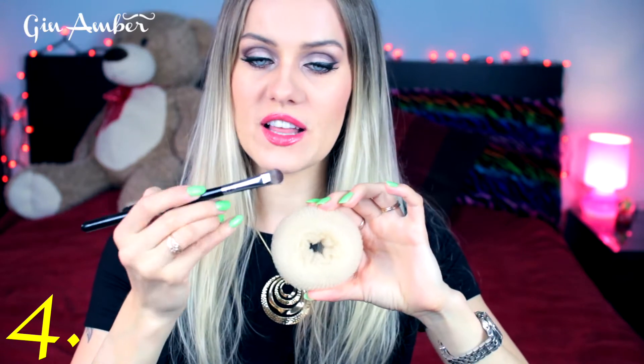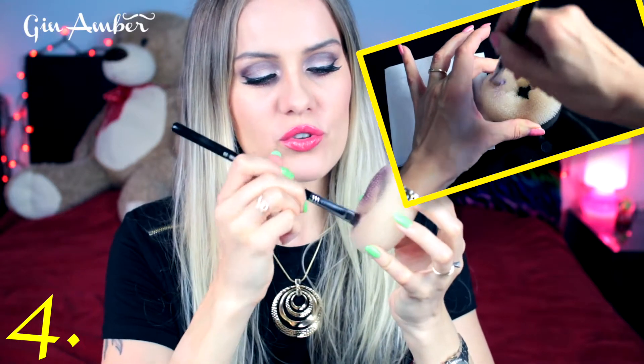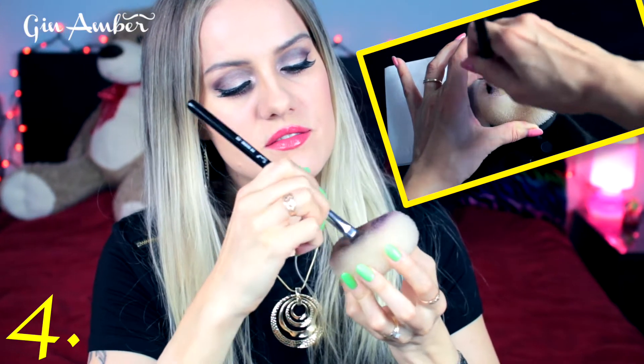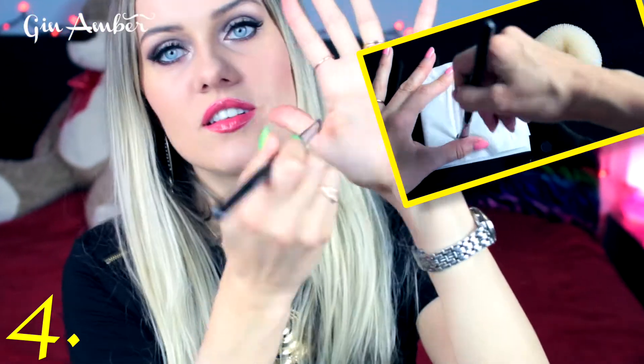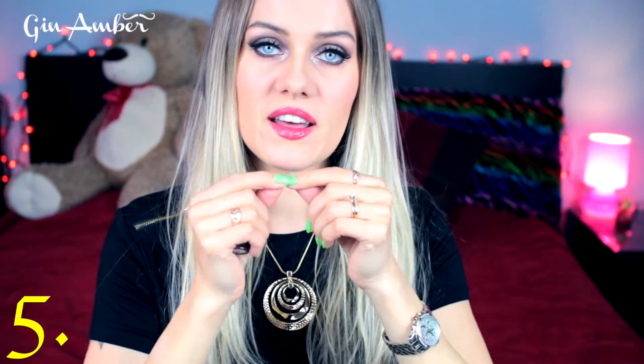My next hack is using a hair bun to clean your brush in an emergency. If you're in a rush to do makeup and realize your brush is dirty, you rub the brush over the hair bun and it makes the brush clean, nice, and soft. Look — nothing left on the brush. This is a great emergency action.